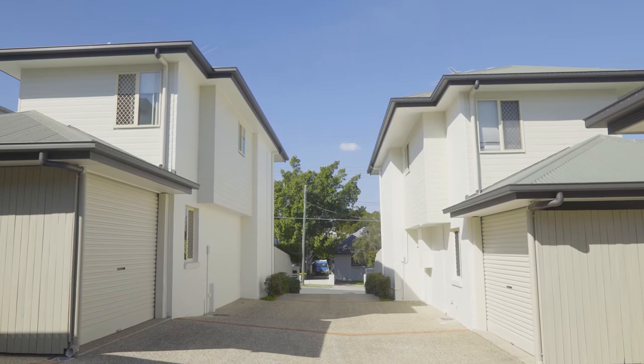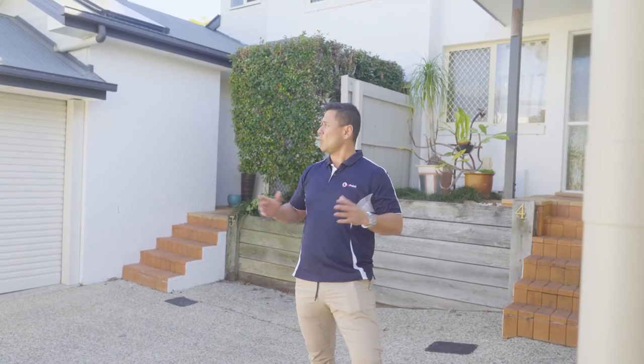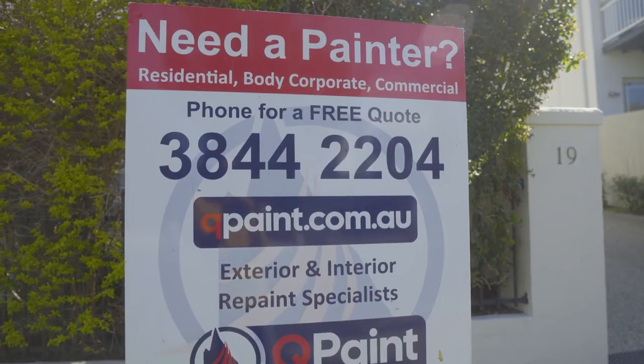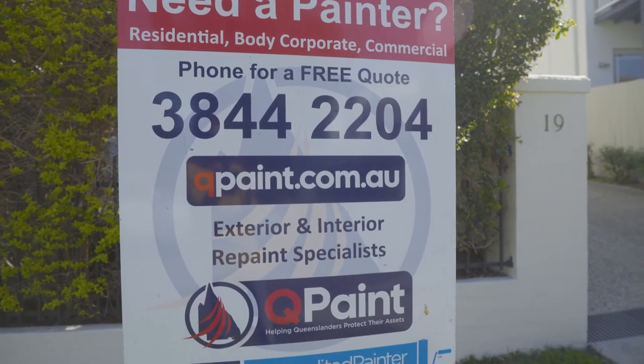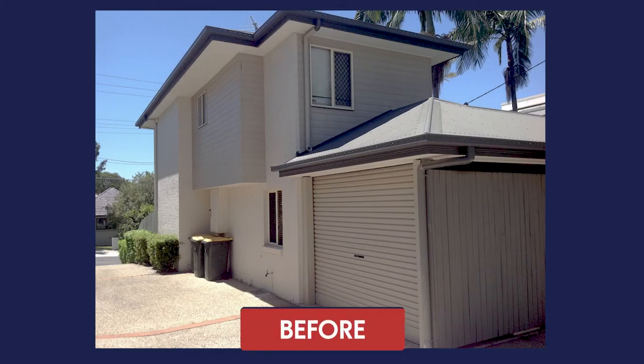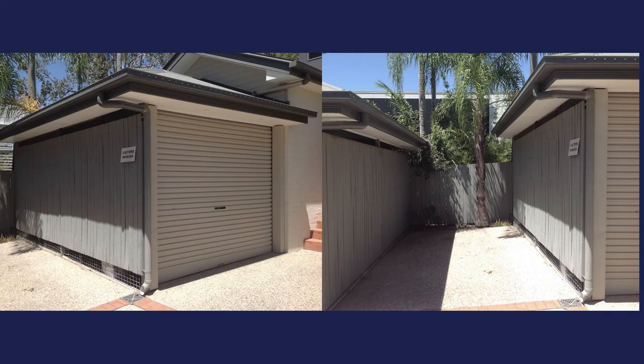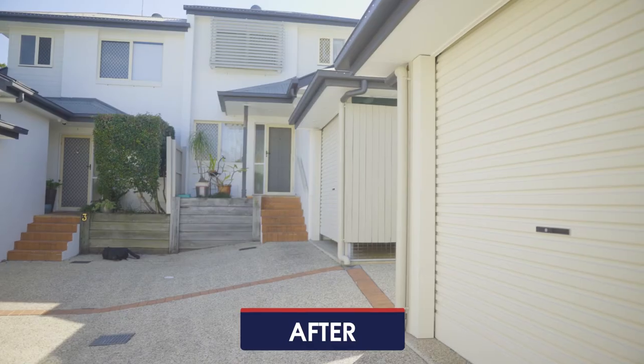First, the preparation — this site was completely washed down, including the driveways. Second, is having quality products. Third, is having a good team, and we've got a great team here at Qpaint. So let's check out their finished product.